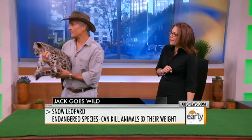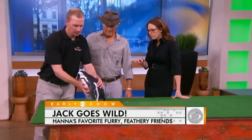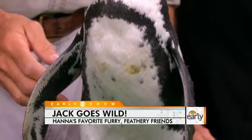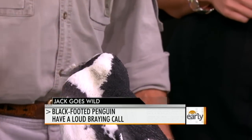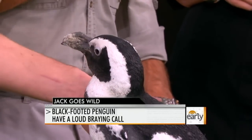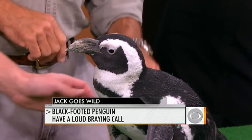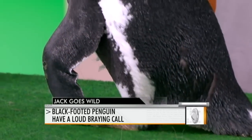This is the black-footed penguin. This is a penguin that lives in southern Africa. For our new show In the Wild, we'll be leaving very shortly in a couple weeks. There are 17 species of penguin, but only five live in cold weather. This is a black-footed penguin from South Africa — we just finished filming this several months ago out of Cape Town.